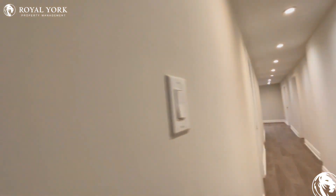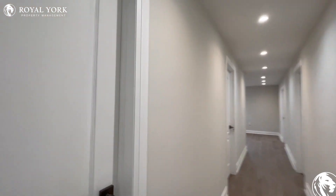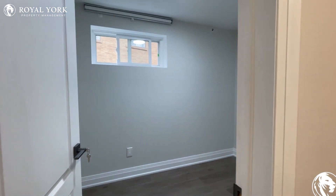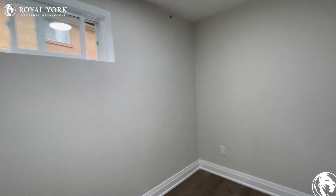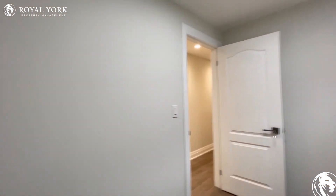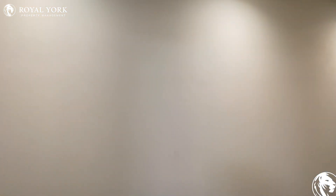Moving along throughout this walkout basement, it's a two-bedroom, one-den, two-bathroom basement. On our left is the first bedroom, which can comfortably fit a double-size bed. As you can see, tons of natural light is pouring in, and this entire unit has been fully renovated.